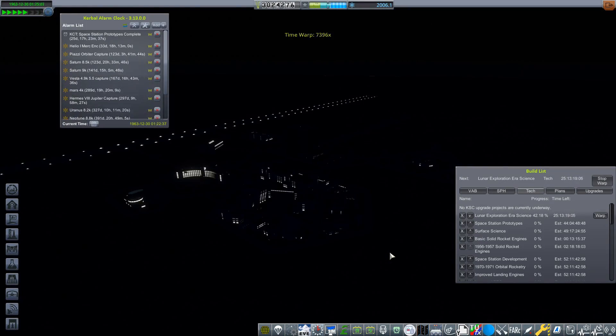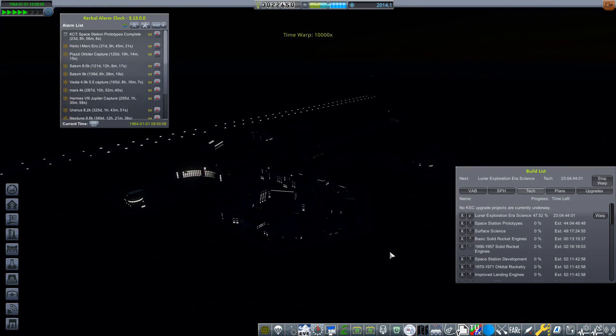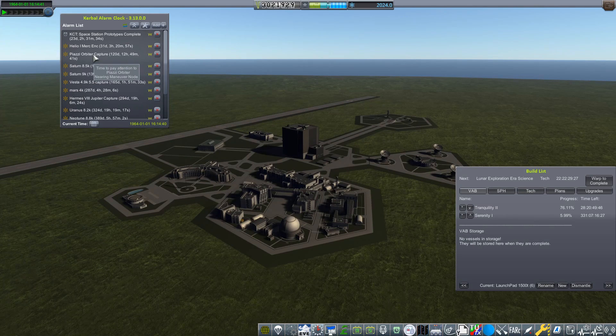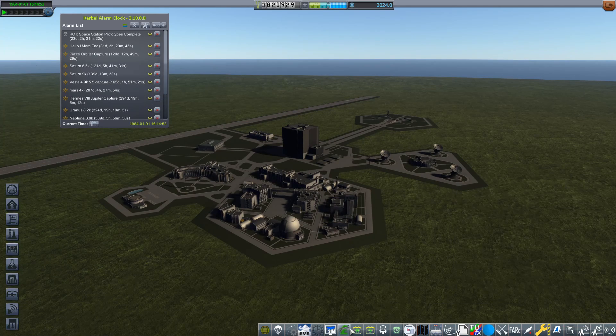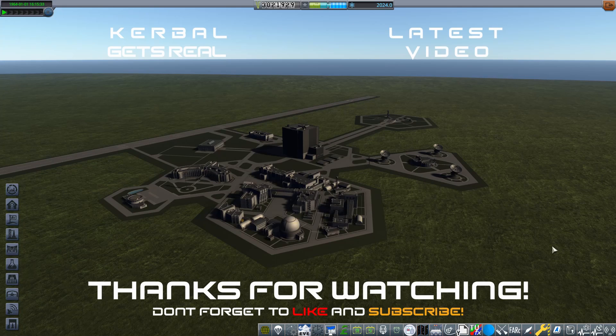That was the end of 1963 part two and the end of 1963 altogether. We have now designed our lunar lander vehicle, which is very exciting. I think we should be able to land on the moon by the end of 1964, so be sure to look out for that. If you have enjoyed this episode, why not give it a like? If you'd like to keep up with the content on my channel, please do subscribe. I've been Karnasa, and I will see you later.